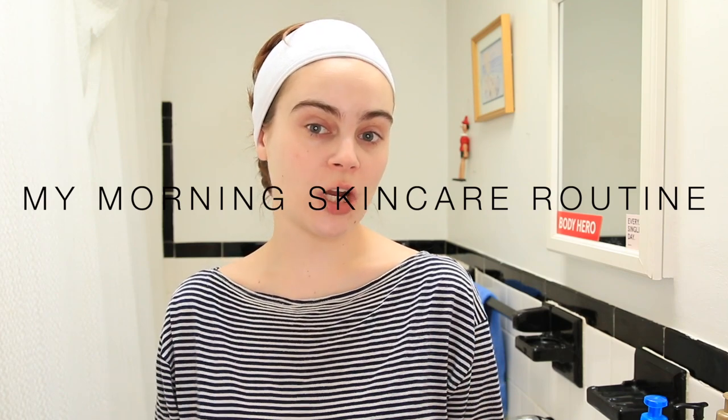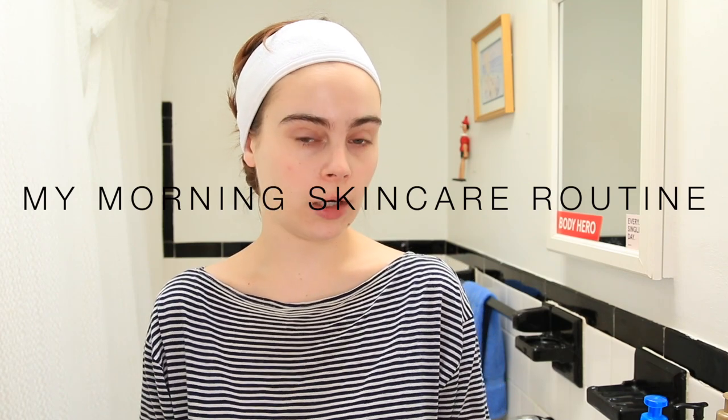Hey everyone and welcome to my bathroom. The whole reason we're here today is that I wanted to share my morning skincare routine, especially during an incredibly stressful time — a stressful time that I know a lot of us are going through right now. It's really important to try and maintain as many routines as possible. My skin was kind of going through it during the beginning of quarantine, but now it's kind of settled back out.